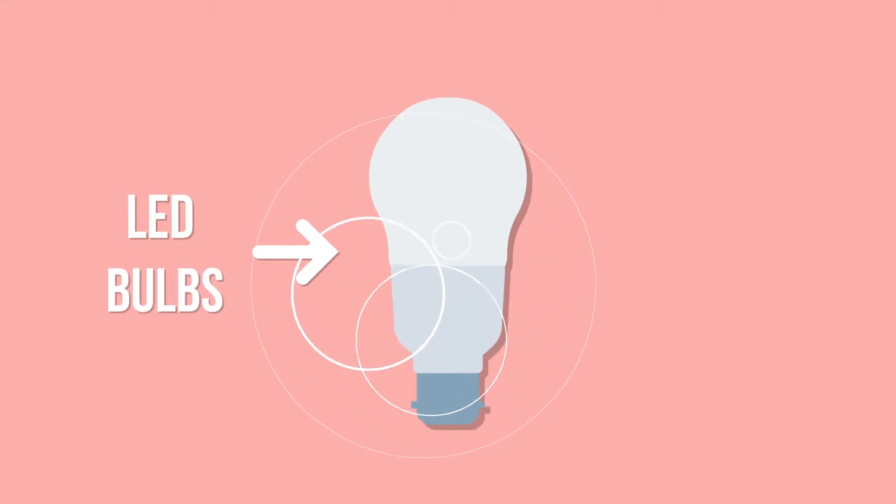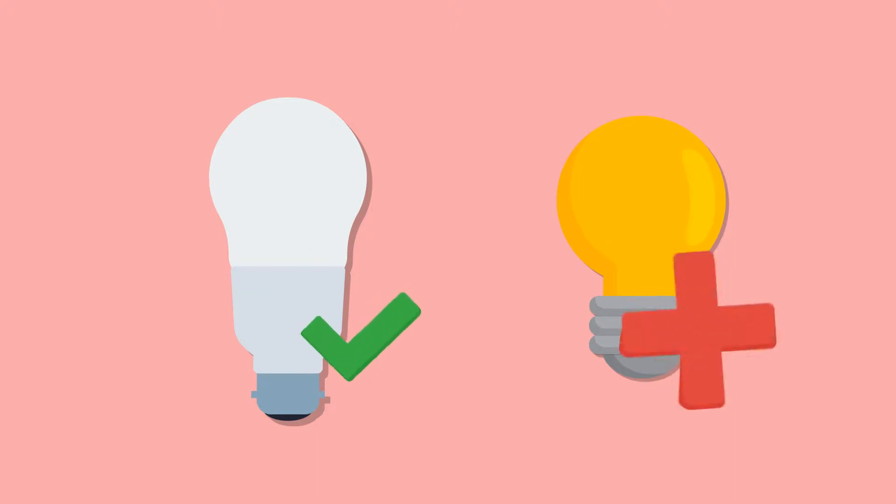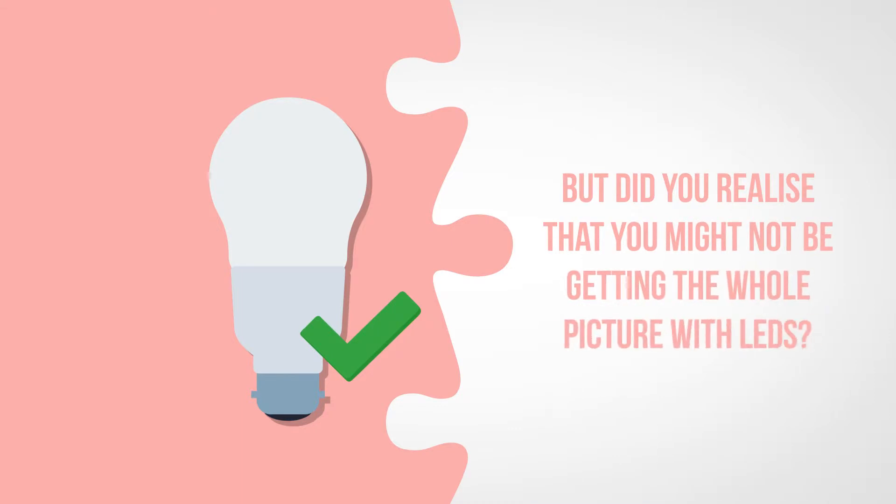LED bulbs. They're fantastic and a great replacement for those expensive to run halogens and incandescents. But did you realise that you might not be getting the whole picture with LEDs?